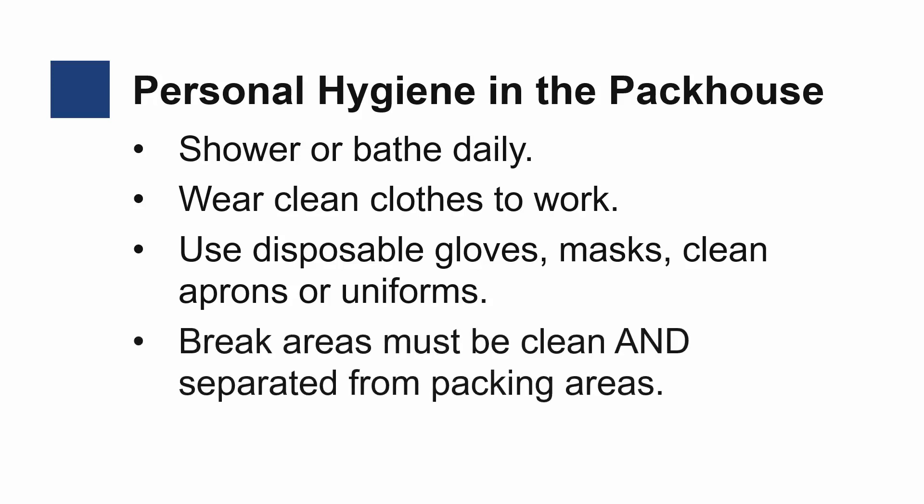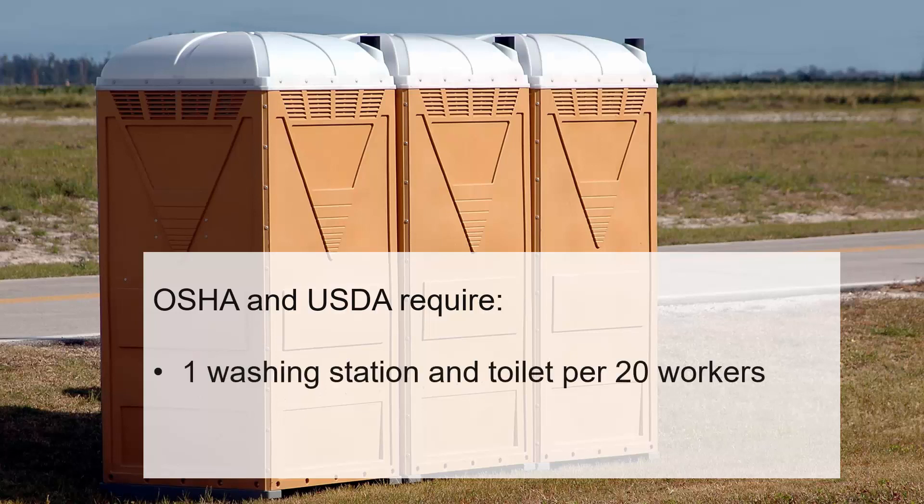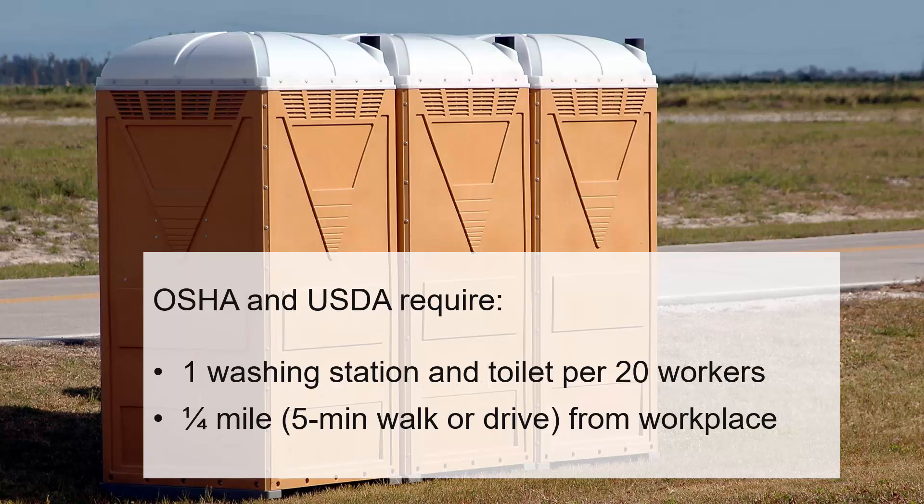Break areas must be clean and separated from packing areas. OSHA and the USDA require one handwashing station and toilet for every 20 workers. Furthermore, they must be placed within a quarter-mile or a five-minute walk or drive from the workplace or field. Never go to the bathroom in a field or other workplace areas.